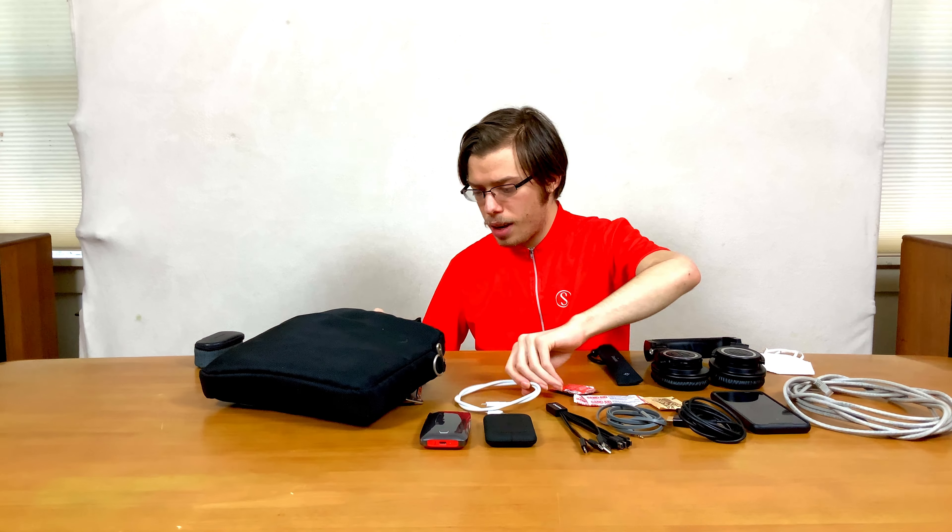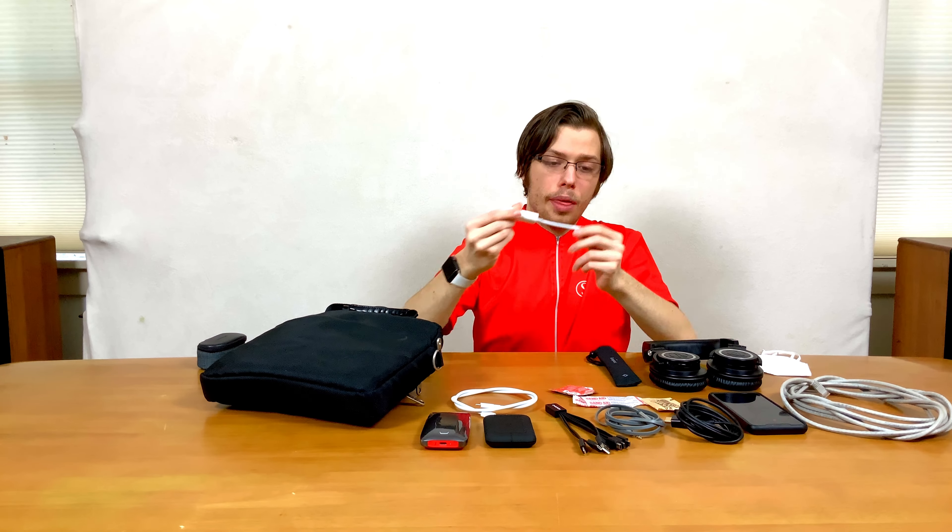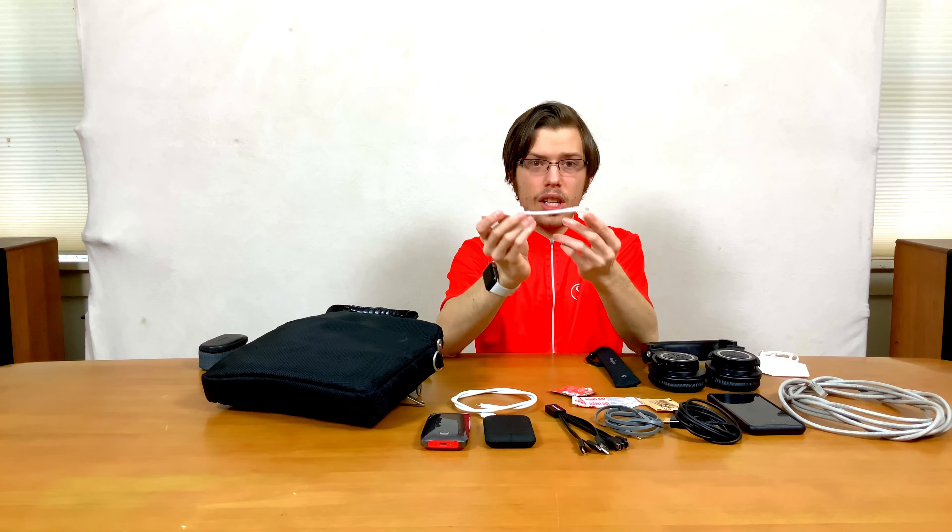There's a two-meter Thunderbolt 3 USB-C cable from Apple — much more robust than most cables you get. And then a Thunderbolt 3/Thunderbolt 4 to Thunderbolt 2/DisplayPort cable adapter, plus a Thunderbolt/DisplayPort cable.